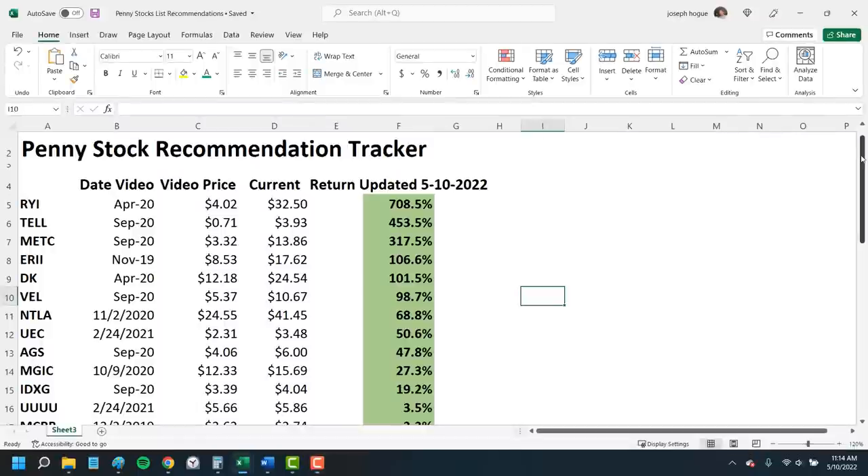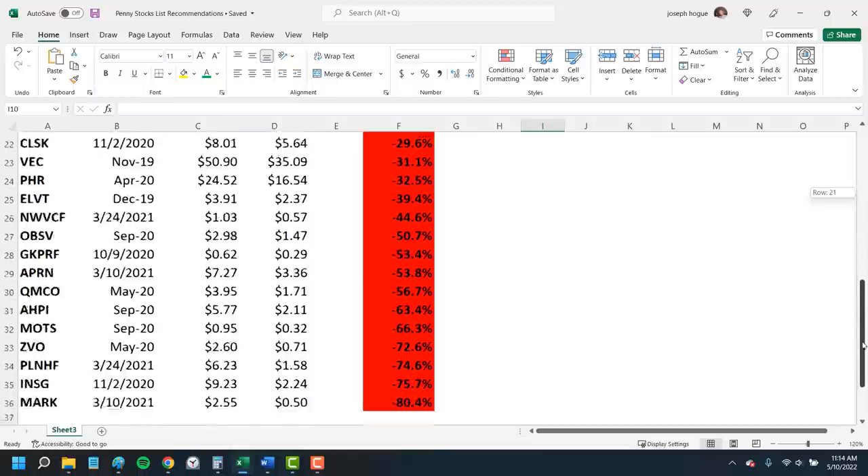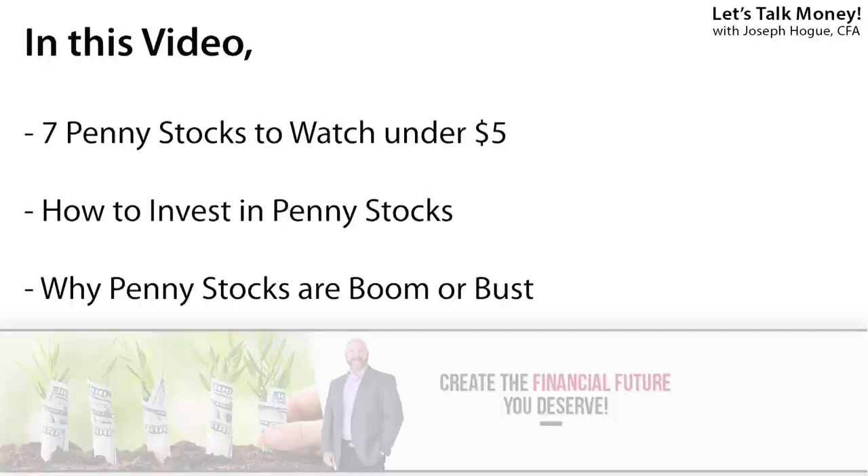We're still up with an average return of 35% on our penny stock portfolio, with some big returns in names like Ryerson Holdings and Tellurian, but more than half the stocks have fallen into negative territory on that market crash. That difference in winners and losers is actually pretty typical in penny stock investing. I'll explain why and how to invest in penny stocks along with a screener I use to get you started. First though, I want to get into that list of 7 penny stocks under $5 that should be on your radar.